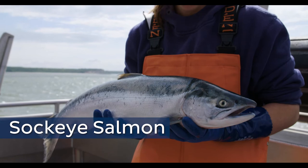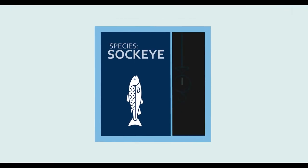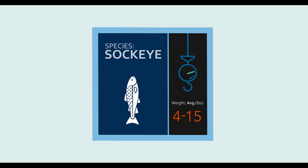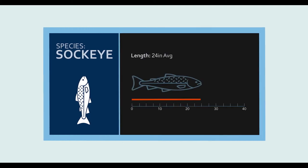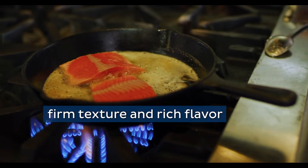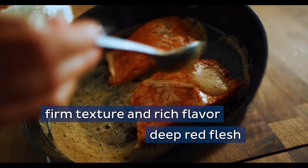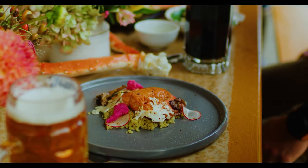Sockeye is the second most abundant Alaska salmon species. On average each sockeye weighs between 4 to 15 pounds and measures 24 inches. Like king salmon, sockeye have a firm texture and rich flavor, but the flesh is deep red in color, even after cooking, and brings a dramatic impact to any presentation.